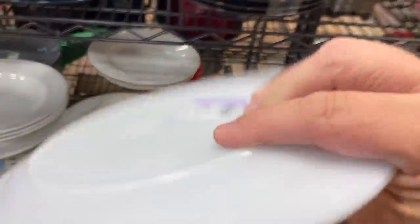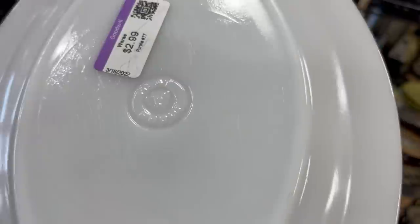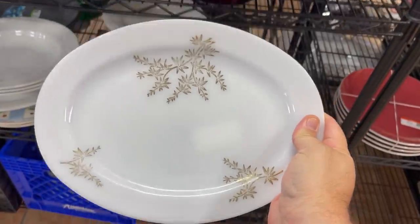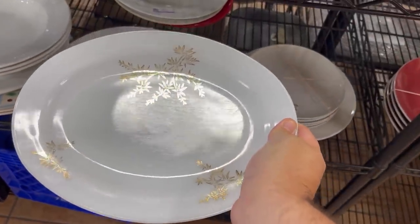This looks interesting and oldish. Oh yeah! Guys, I can't see what that says — can you? 'Heat proof' with an E on the shield. I don't know what that means but it's a cool little plate, that's for sure.